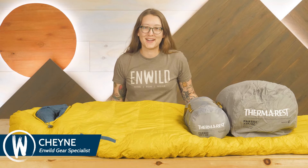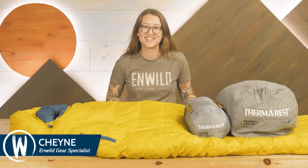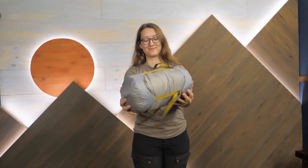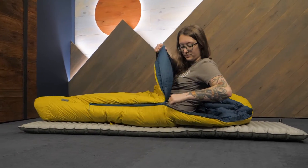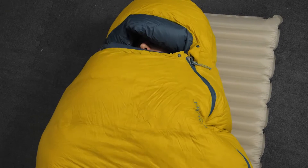Hi folks, Shane here with nWild. Today I want to show you the Thermarest Parsec sleeping bag series. Made with exceptionally high quality materials that provide an impressive warmth to weight ratio, these backpacking bags are ready for fast-paced trips and cold nights under the stars. Let's take a closer look.